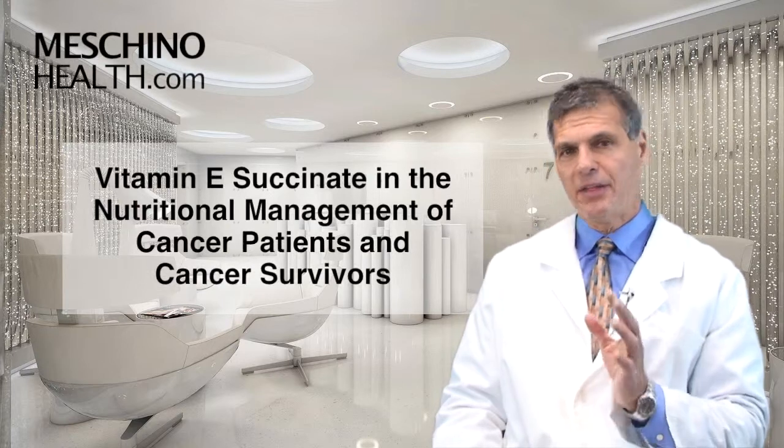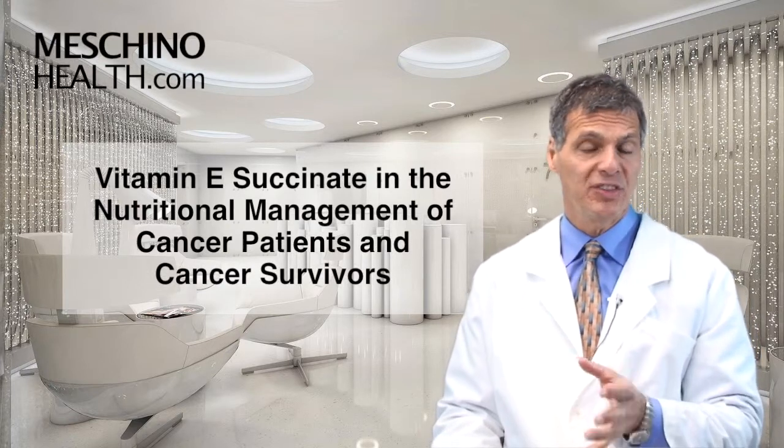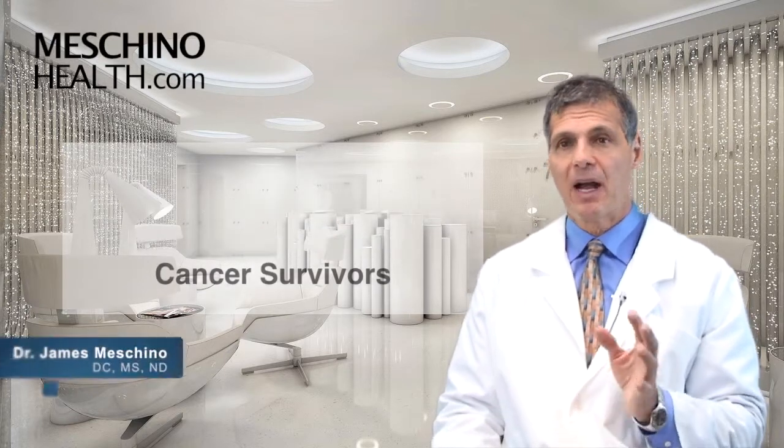Vitamin E succinate in the nutritional management of cancer patients and cancer survivors. Hi, I'm Dr. James Machino.